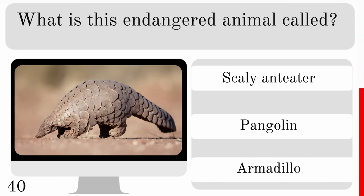Which crab lives in empty sea snail shells? The snow crab, hermit crab or ghost crab? And the correct answer — the hermit crab.